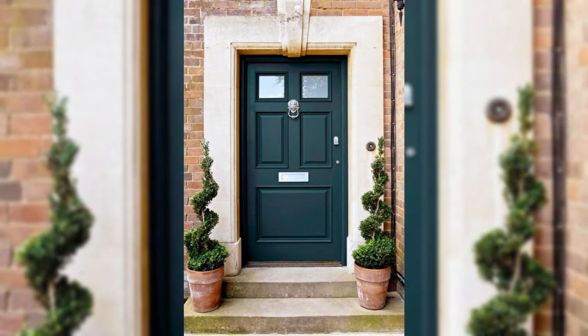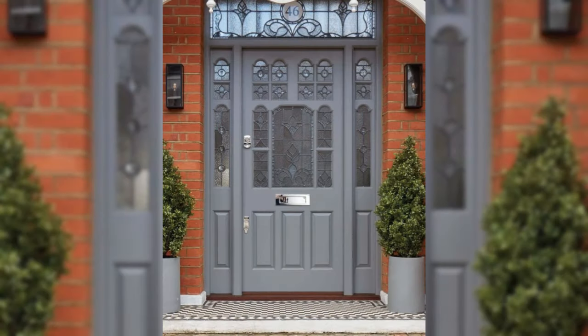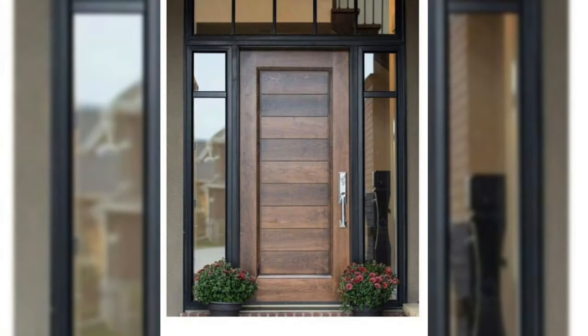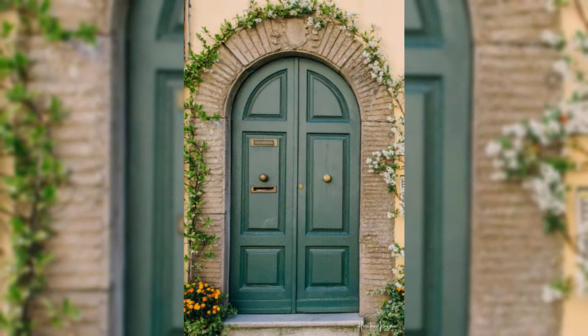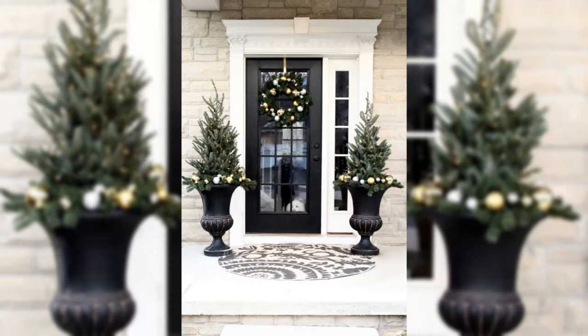Zone the space. If your hallway opens directly to a reception room, why not define the different areas using furniture or flooring? This modern herringbone floor, for example, has been laid with bold monochrome chevrons to welcome guests as they enter the hallway, and then blends into a warm wood tone the further you go into the living space.